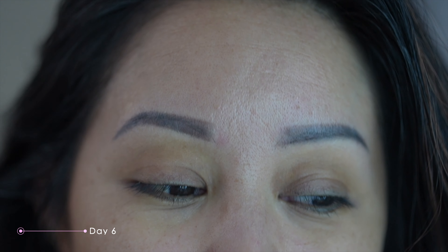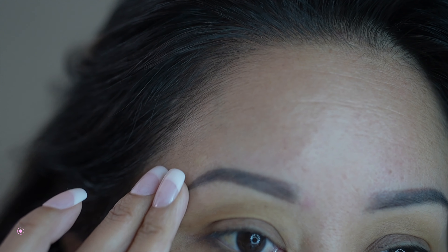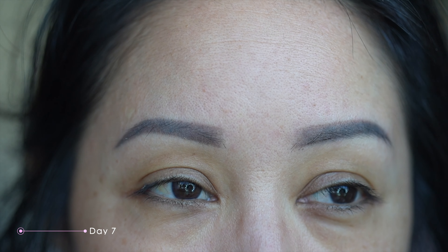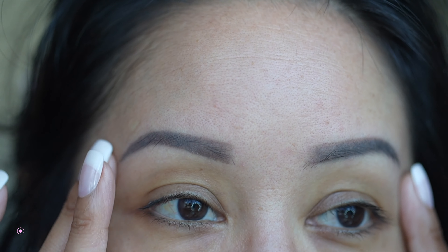Day six update: the scabbing is completely gone on both brows. They do look a lot lighter than how they looked a week ago, so we'll give it a few more days to see if they need to be touched up. Day seven — the brows look amazing. Yesterday they did look a little faded but today the color is definitely back. A little short of a month, these are how the brows look. I love the way they turned out — it looks as natural as possible without any makeup on, and that's really what I like about it.